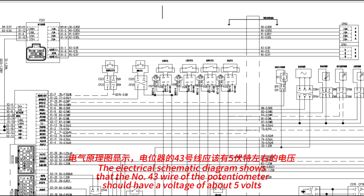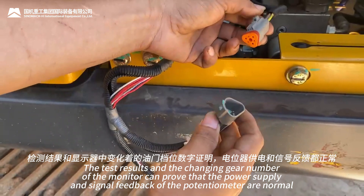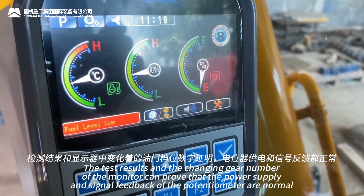The electrical schematic diagram shows that the number 43 wire of the potentiometer should have a voltage of about 5 volts. The test results and the changing gear number of the monitor proved that the power supply and signal feedback of the potentiometer are normal.